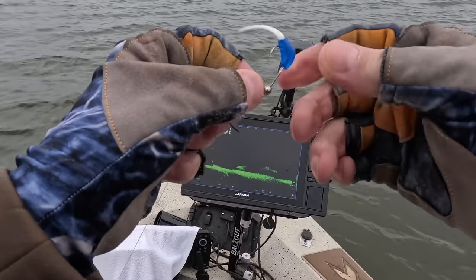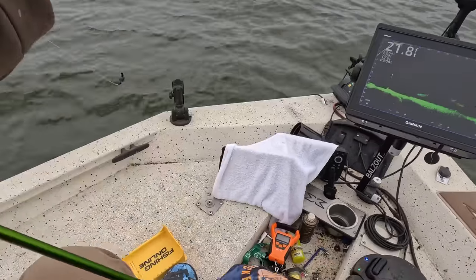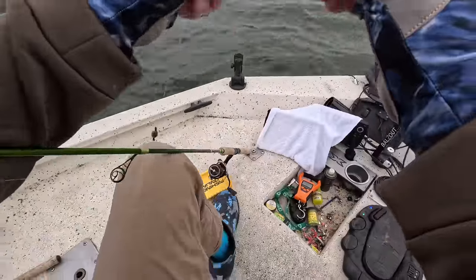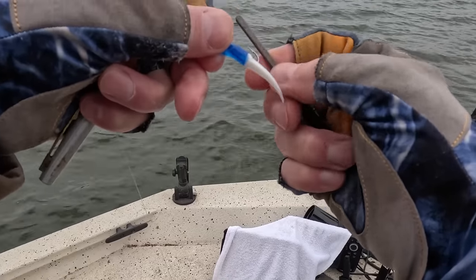Always keep your hooks nice and sharp — I keep a hook sharpener handy. We better hit that a couple times, make sure it's sharp. There's nothing worse than losing a fish because of a dull hook.